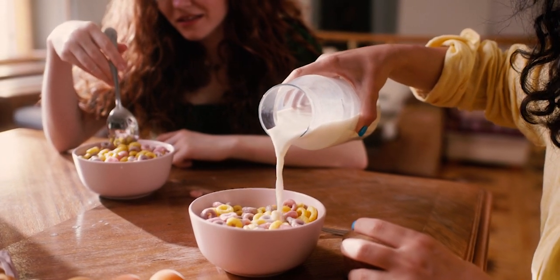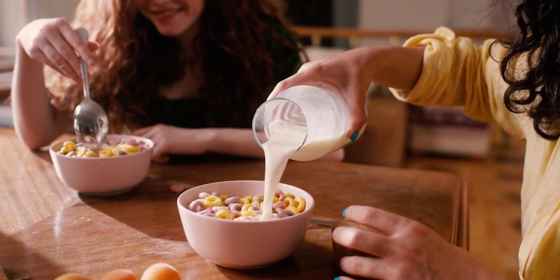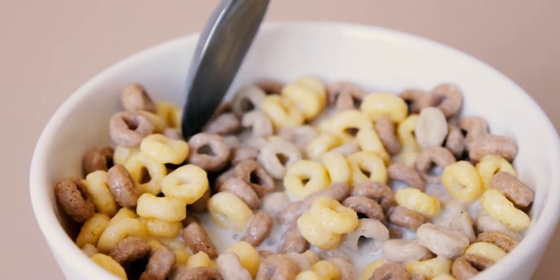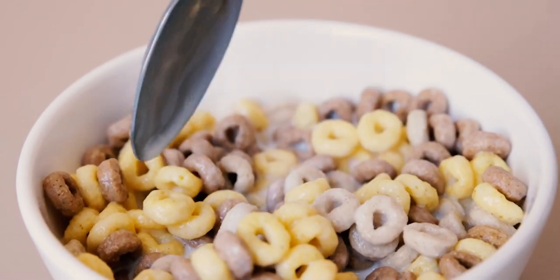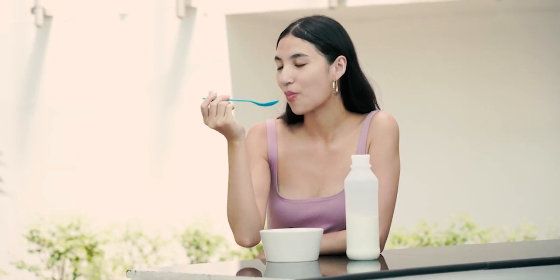Breakfast cereals, especially those targeted at children, are often loaded with artificial colors, flavors, and sweeteners. These cereals are far removed from the whole grains they claim to be made from — the processing removes much of the natural nutrition, which is then replaced with synthetic vitamins and minerals. Opt for cereals with whole, recognizable ingredients, or start your day with oatmeal or other whole grains. Adding fresh fruit, nuts, and a touch of honey can make your breakfast both delicious and nutritious.